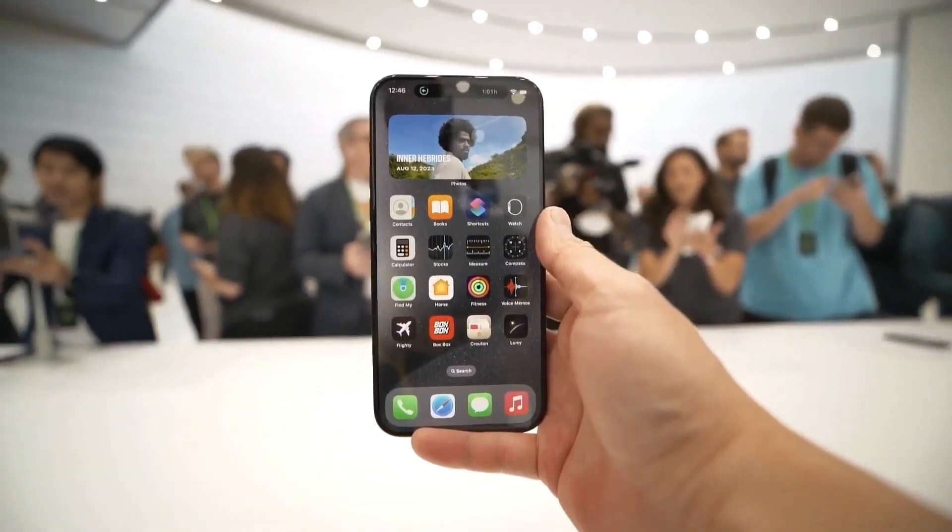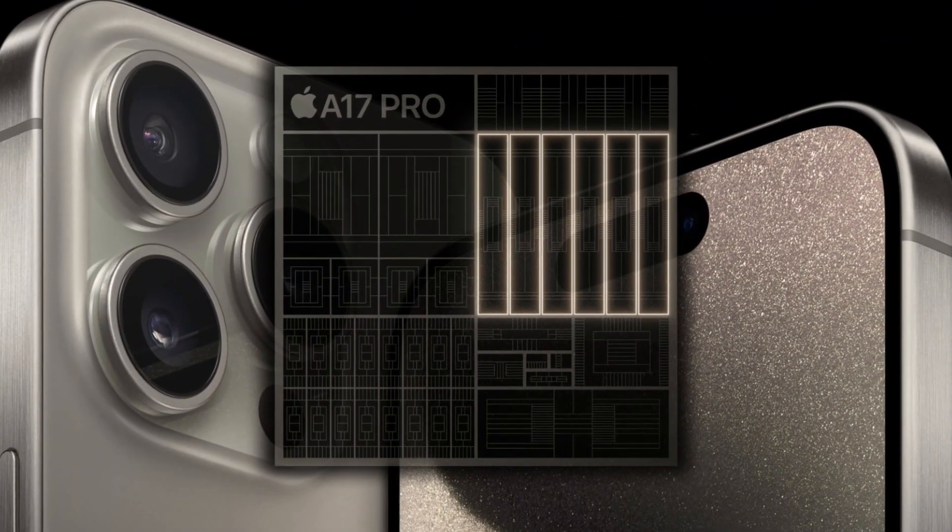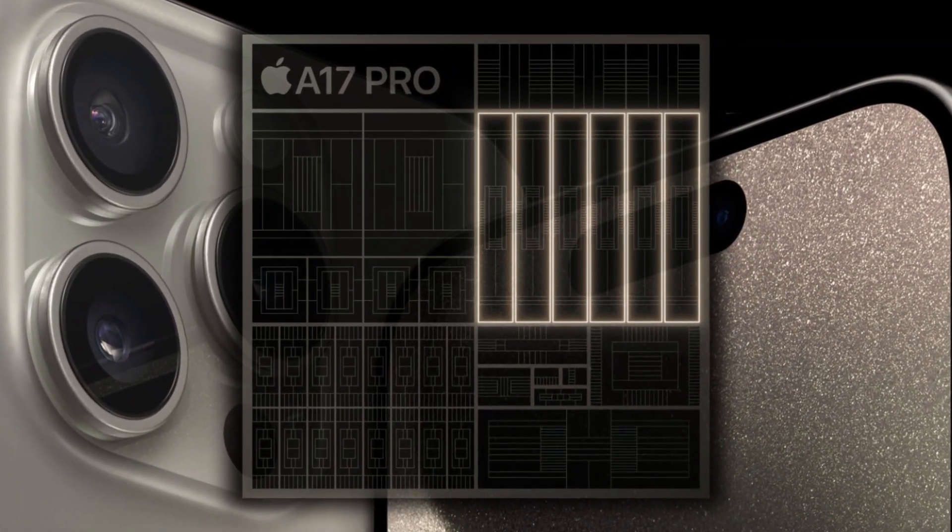Get ready for a tech extravaganza. Apple has just unleashed its iPhone 15 series and it's a game changer. It's 2023 and the spotlight is on the A17 Pro chip, the secret sauce behind these supercharged gadgets.